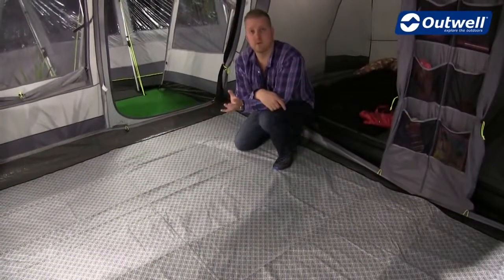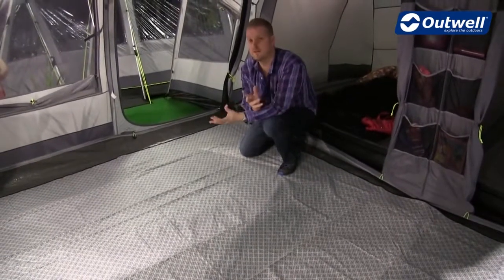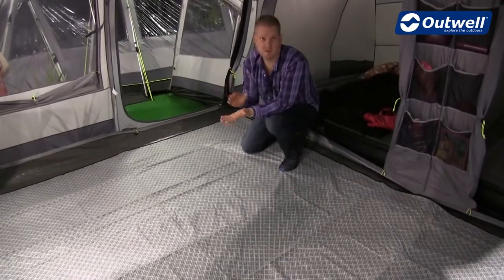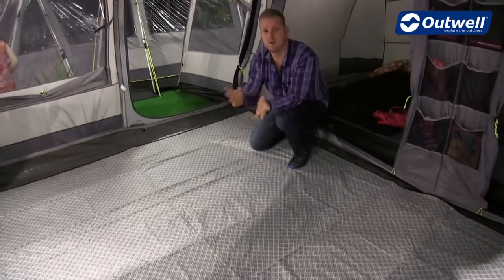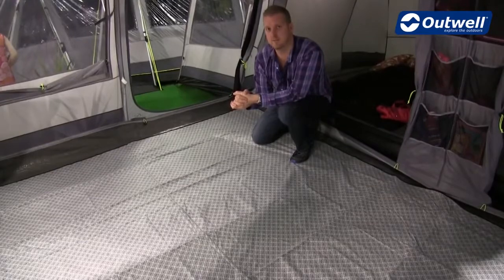Hi and welcome to Outwell and to our fleece carpets. These carpets are available for a wide selection of tents from all of the different collections, excluding our Encounter, our Privilege, and our Cruising tents. There are other carpets available for those, but just not the fleece carpet like this one here.